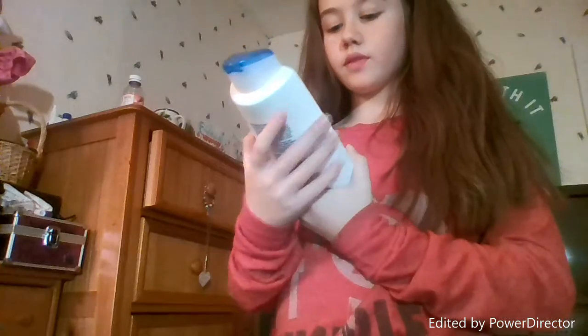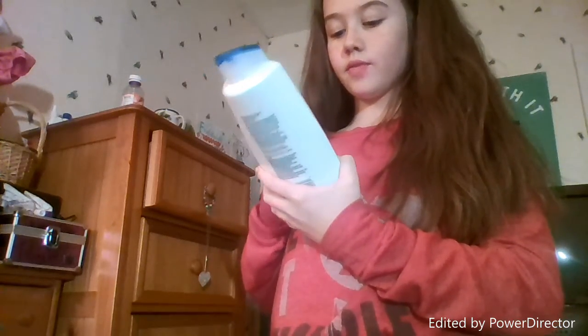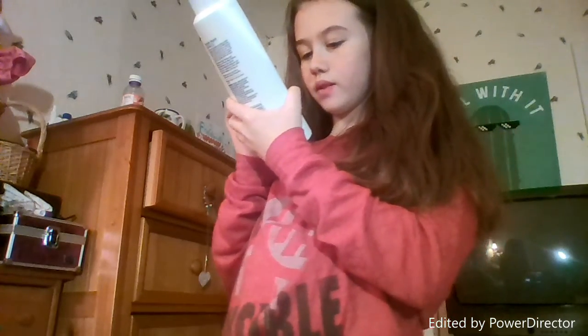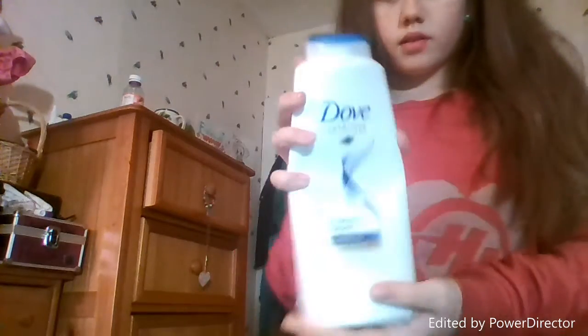So now I'm going to show you what kind of shampoos I use. I use Dove because they have all different kinds of shampoos. The one that I use is the Intensive Repair. It says for nourishing system that rebuilds damaged hair from within. So that's what it looks like.